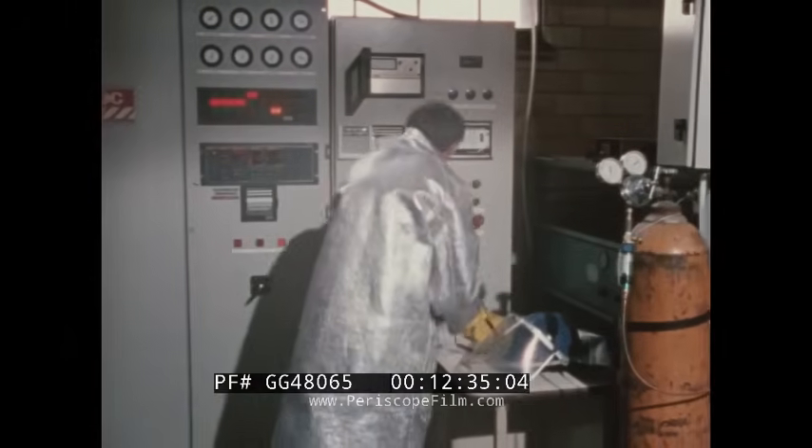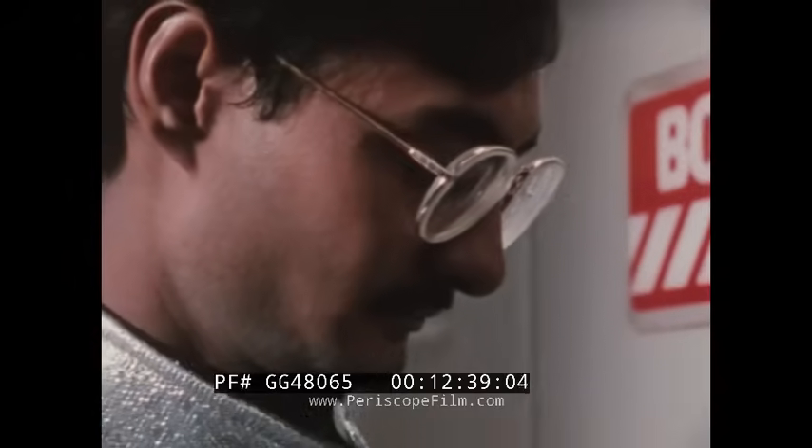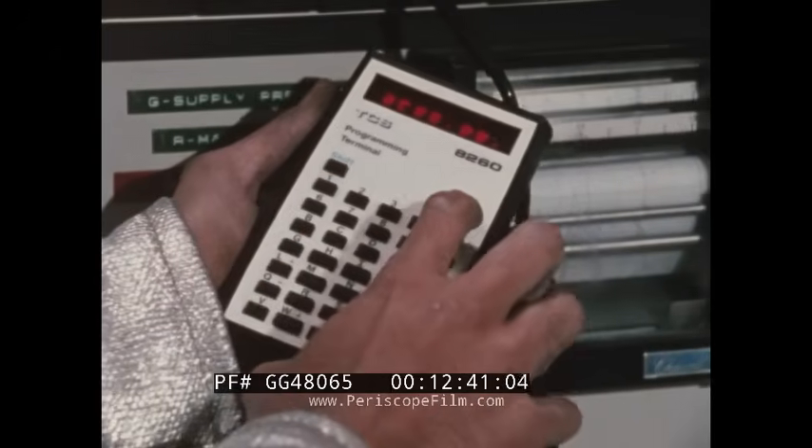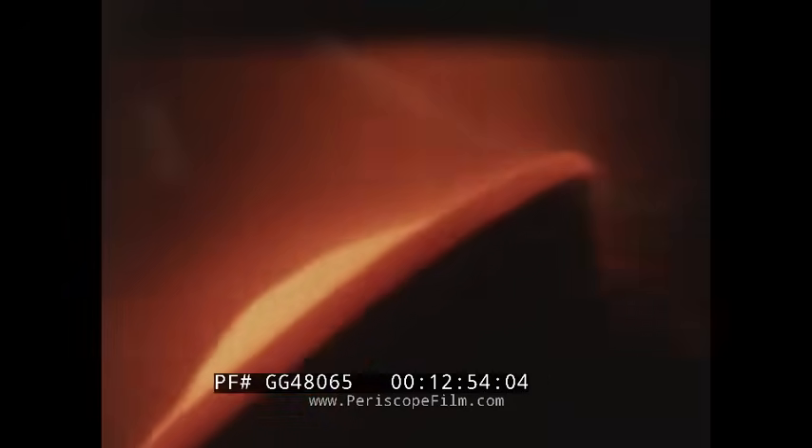Spray forming is a relatively new process which is hybrid in nature, in that it involves both casting and powder metallurgy. The result is a high quality material in the form of a tube, sheet, plate, or some other wrought form.